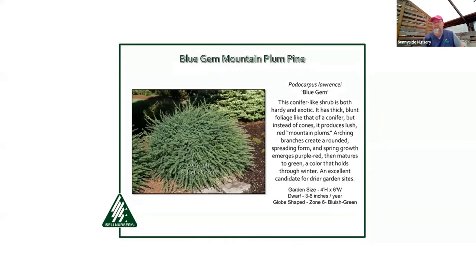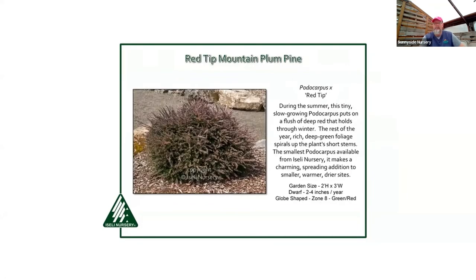Podocarpus — sometimes called alpine totara or mountain totara — hardy ones that rank among the most drought tolerant conifers, right up there with juniper. Blue Gem gives blue color, Red Tip has some red, and a new one called Jalaqua Red has a purplish color in winter, returning to green in spring. All are great fun little dwarf cultivars.